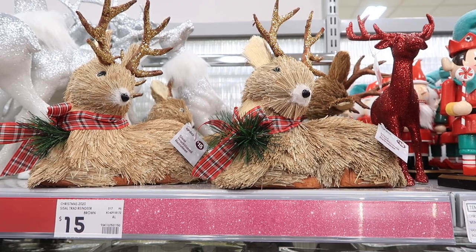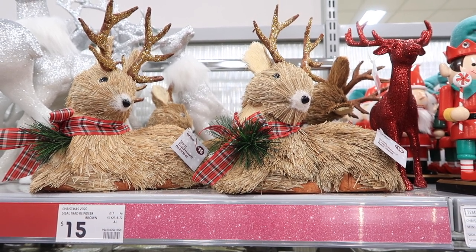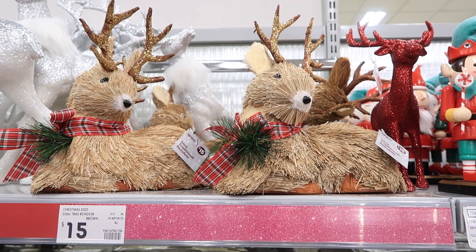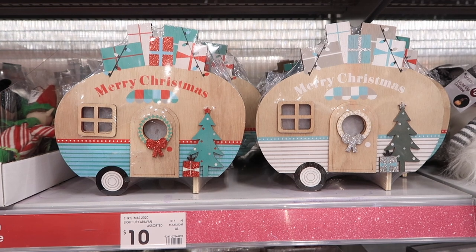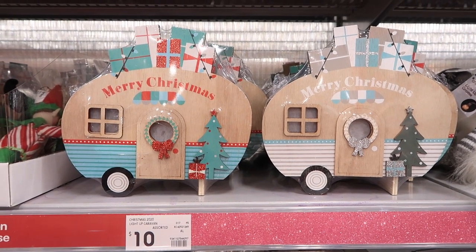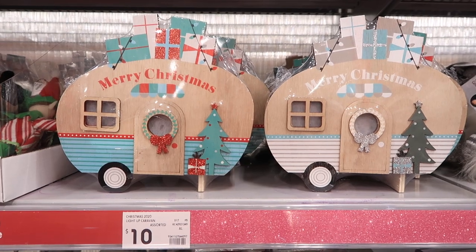Another thing I absolutely loved was this very cute realistic-looking little reindeer — he's realistic because he has a kind of wood-like fur on him, and his little face is ever so cute. That's something I'd definitely go back for. They also had a camper van Christmas theme, which is something my mom would absolutely love. They're $10 each and come in a couple of different colors — I think they're adorable.